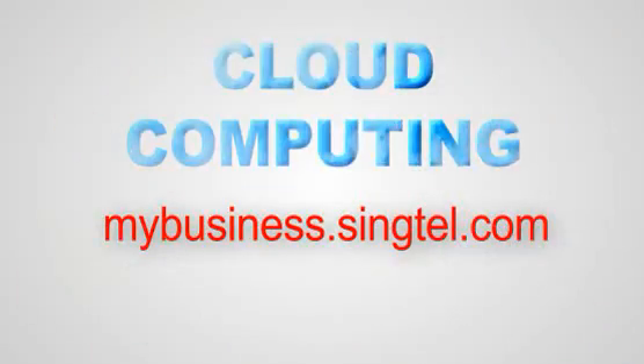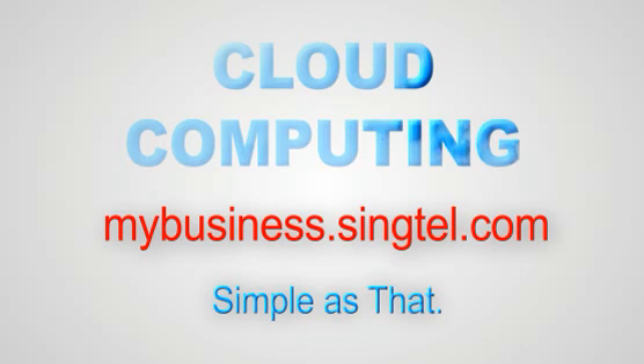To learn more about cloud computing, go to mybusiness.syntel.com. Simple as that.